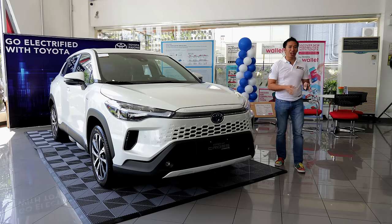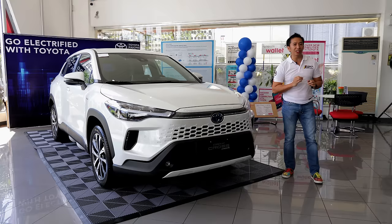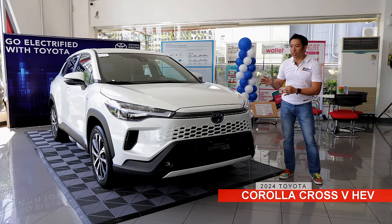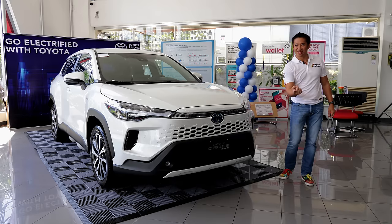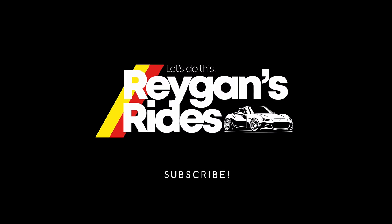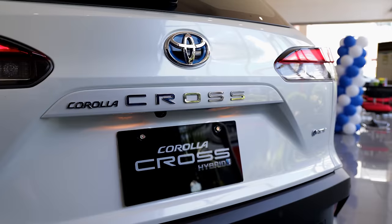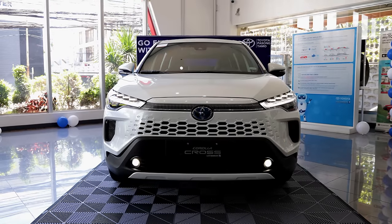Toyota Motor Philippines has just launched the updated Corolla Cross HEV here in the country, and in this video we will check out the mid-spec Toyota Corolla Cross V HEV in pearl white. Amongst the three variants of the Corolla Cross here in the Philippines, this mid-spec Corolla Cross V HEV has always appealed as the best value for money.